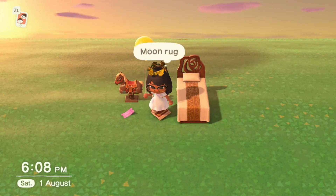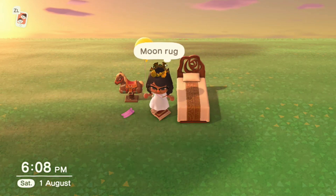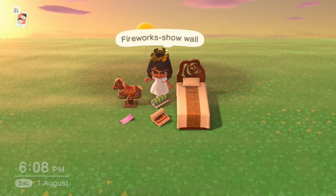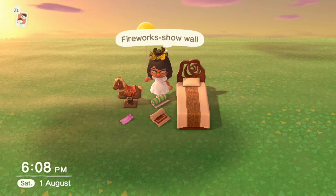The moon rug is available between September 7th and October 9th for Moon Viewing Day and is also 2000 bells. The fireworks show wall you'll receive once you've done the update — it'll arrive in your personal mailbox as an item and a present.